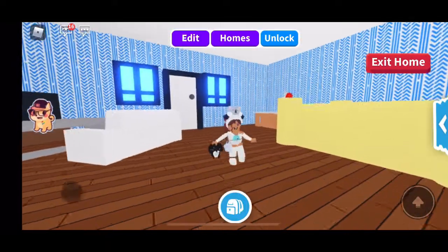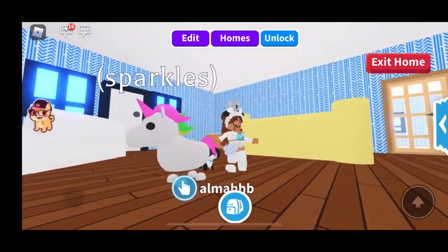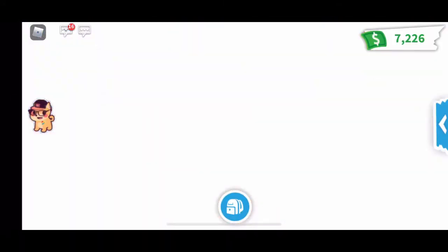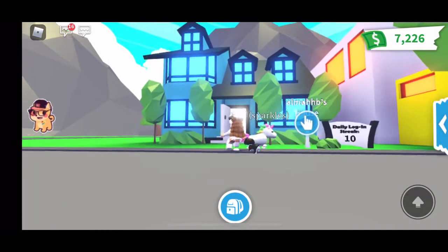Hey guys, welcome back to another YouTube video. Today I am going to be buying the castle, but right here I have my unicorn named Sparkles and right now I have the real estate.